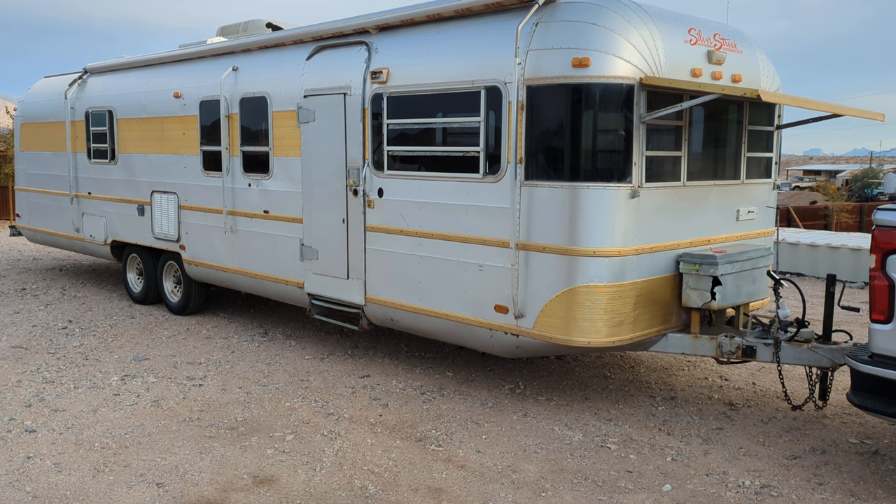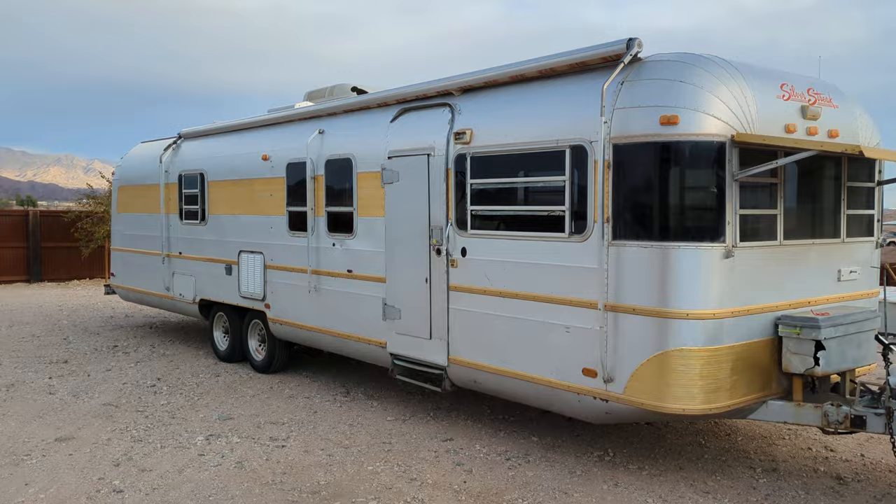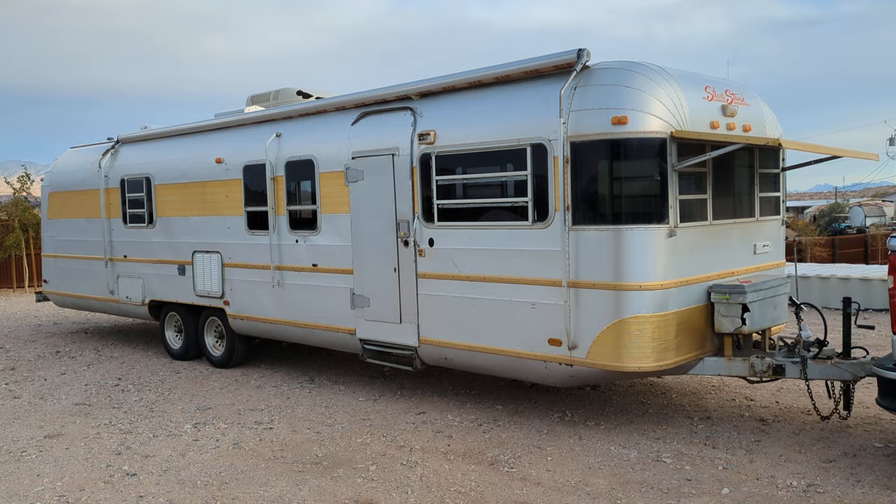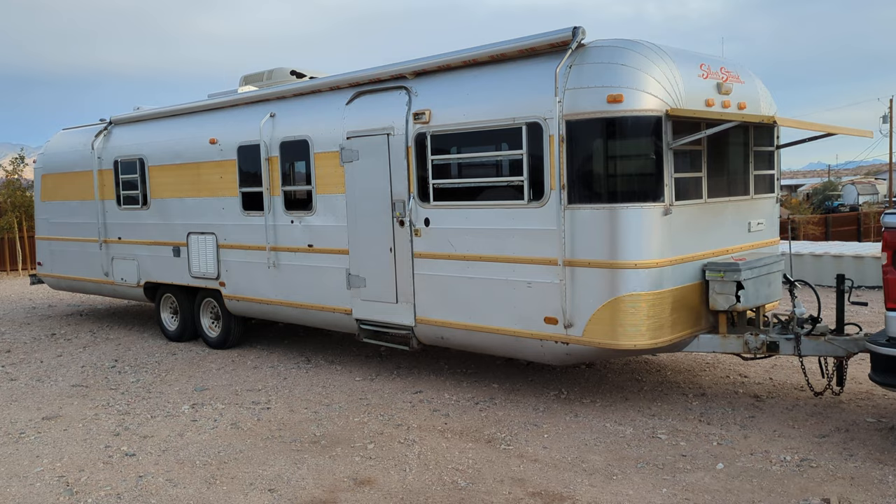Backstory on this trailer: it is a 1982 Silver Streak 3411 Supreme. I acquired this trailer a couple months ago. I have the title. Everything is titled as far as the VIN goes — the VIN matches the title.